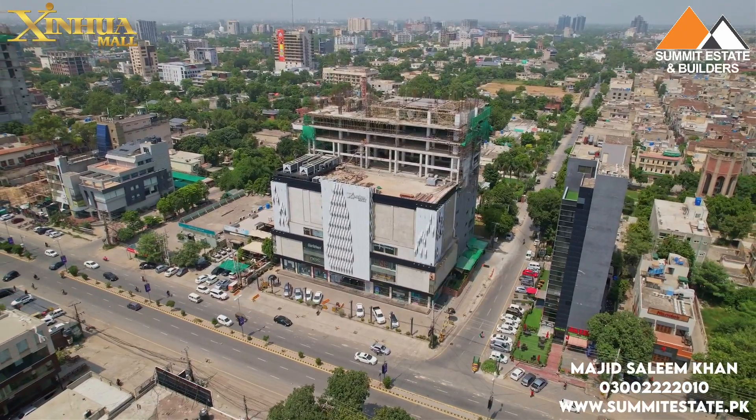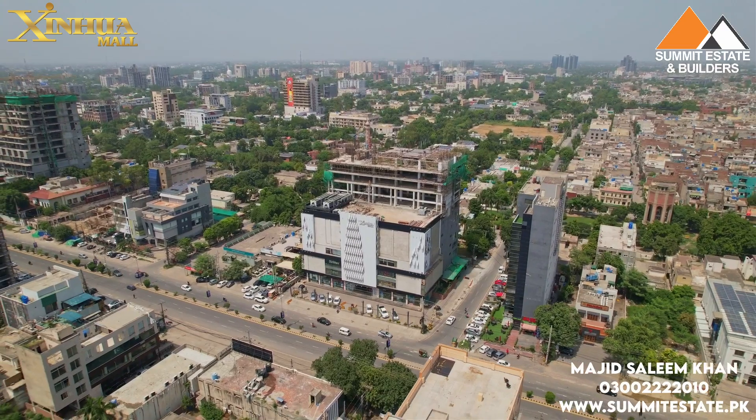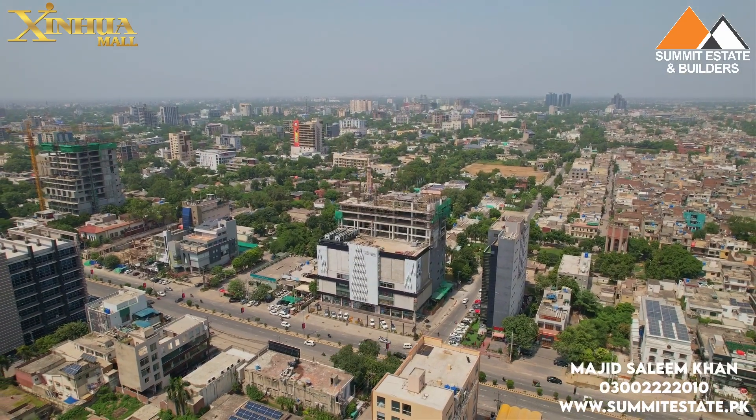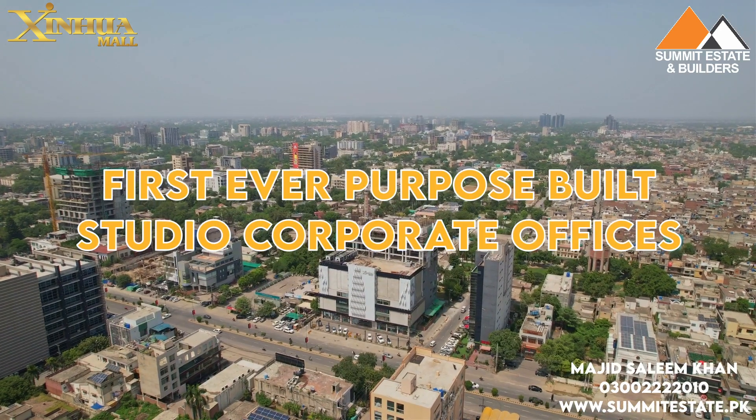Almost all of you will be familiar with it. About 16 years ago, there was a mall culture called Zinwa Mall — it was a successful project. Before that, no mall existed in Lahore; they were the pioneers. Now, the corporate culture is also being promoted here for the first time. These are the first ever purpose-built corporate offices in Lahore.